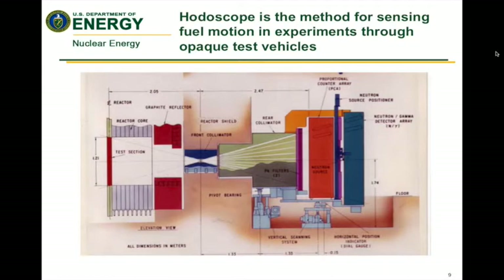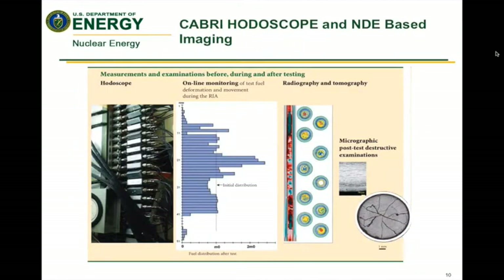The next iteration historically was the use of a hodoscope, which allowed you to still see the fuel motion and behavior during transients in real time, but now through opaque test vehicles. This allowed us to get more data and do different types of tests — and is currently the state of the art. This slide shows an example from the Cabri reactor in France, their hodoscope, and some of the information they're able to obtain, including online monitoring, radiography, and tomography for post-transient examination.